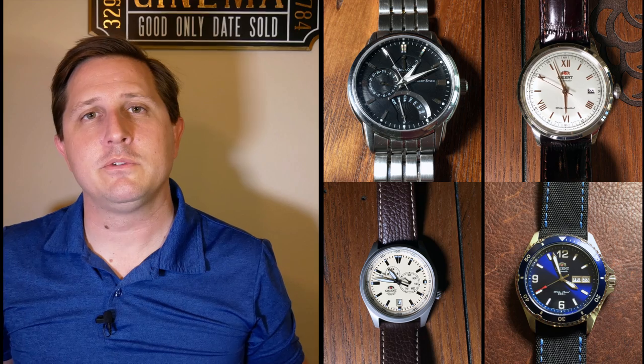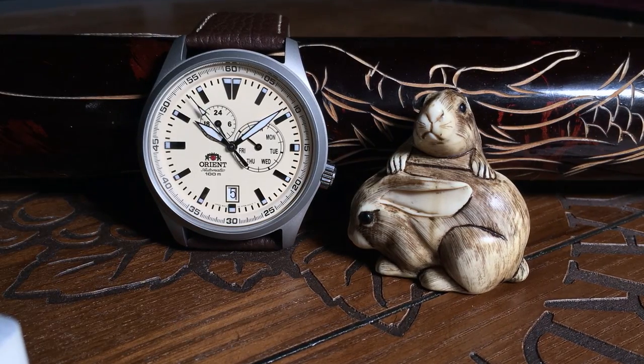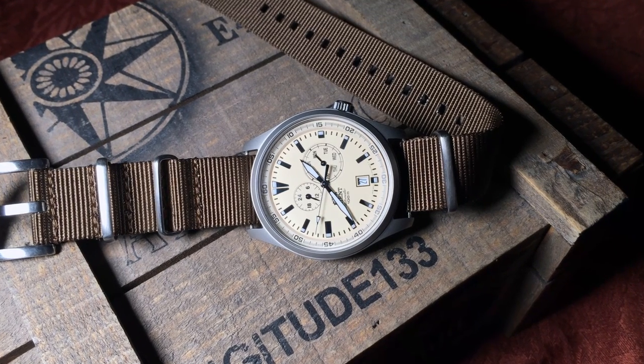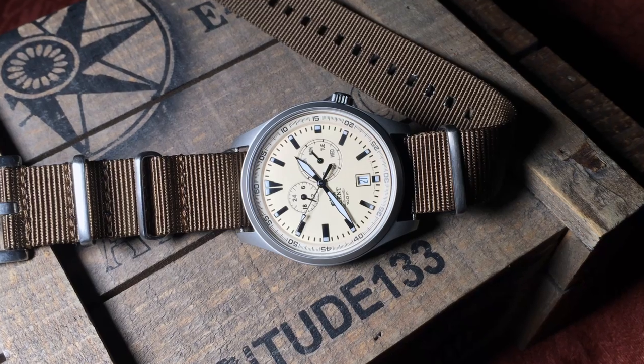Coming in at number one is an Orient, and this really shouldn't surprise anyone who saw my last video. Out of the four Orients I've reviewed this year, I've only kept one. The Orient Star Retrograde was nice and I liked it, but I really wasn't wearing it much, and there wasn't much reason to keep a watch that expensive around. And while I really love the Orient Defender, its lack of hacking and hand-winding started to get to me, so I sold it — although if they ever release a Generation 2 with hacking and hand-winding, I'll definitely pick one up. And as for the Mako 2, I actually just recently gave it away as a Christmas present to one of my best friends.